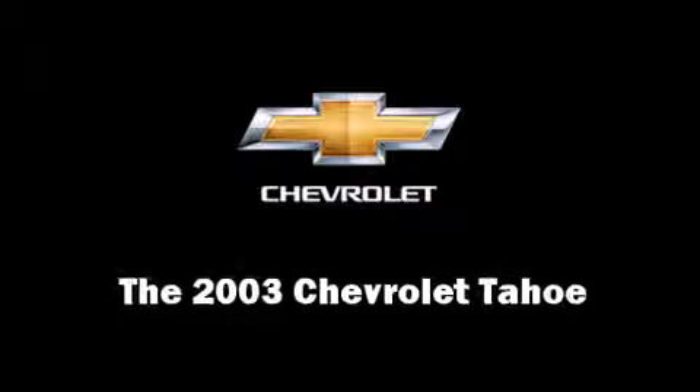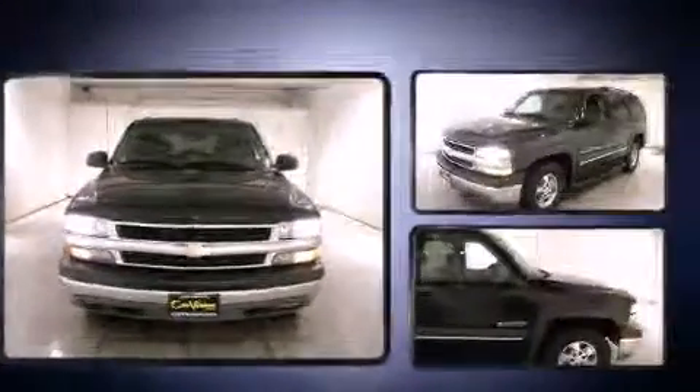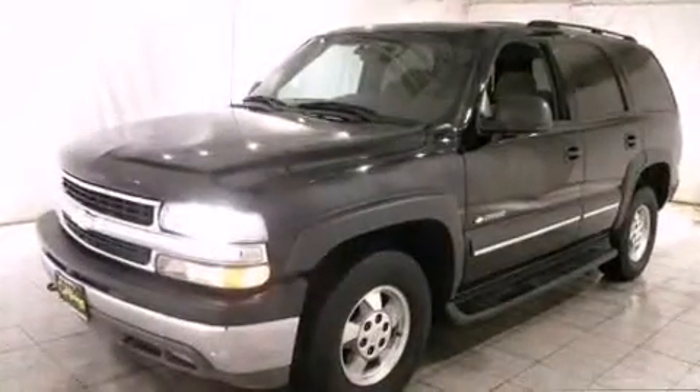The 2003 Chevrolet Tahoe. It features an automatic transmission, four-wheel drive, and the powerful eight-cylinder engine.